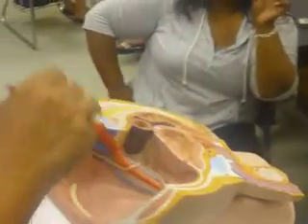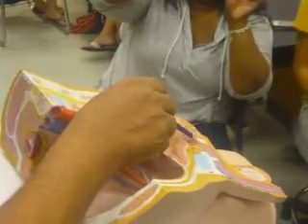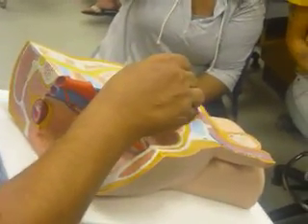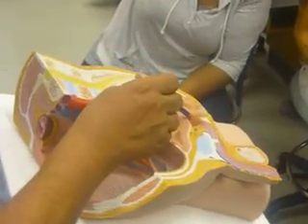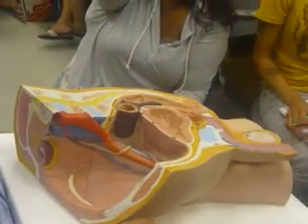This is more clear here. This is the bladder; coming down from the bladder, this is the urethra — prostatic urethra, membranous urethra, penile urethra. This is the ejaculatory duct. Where is the vas deferens in this one?